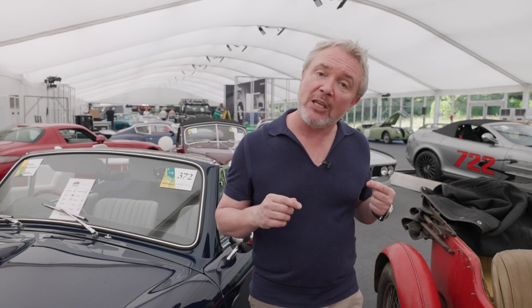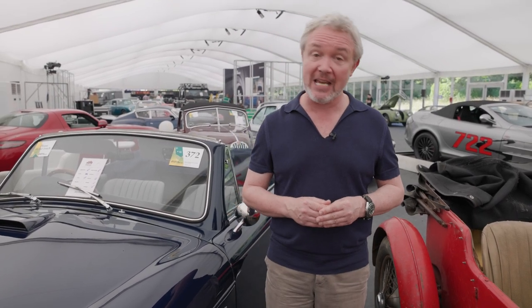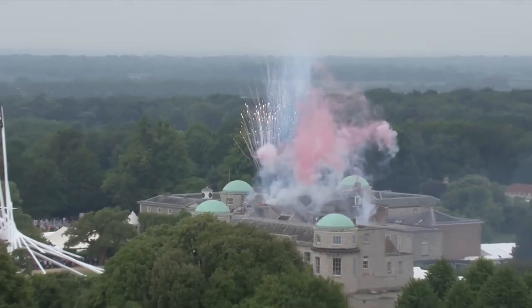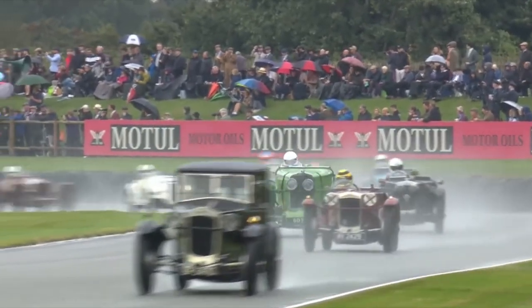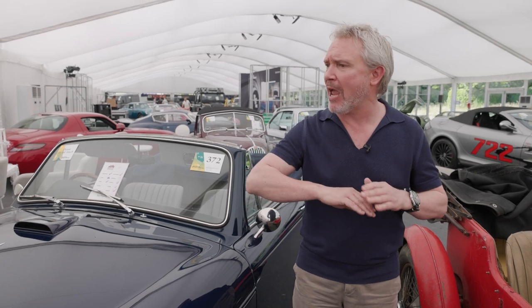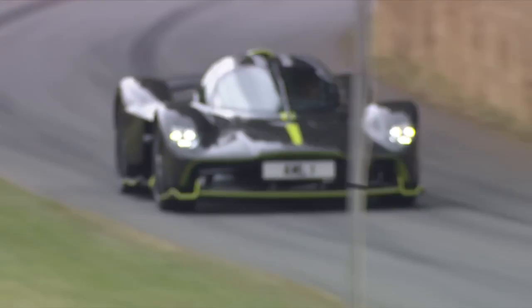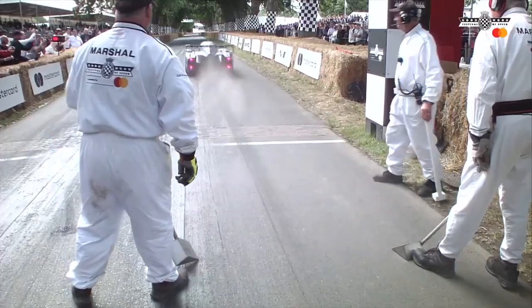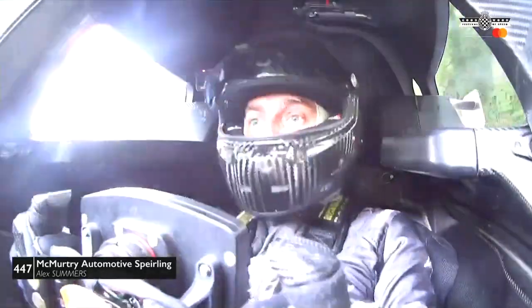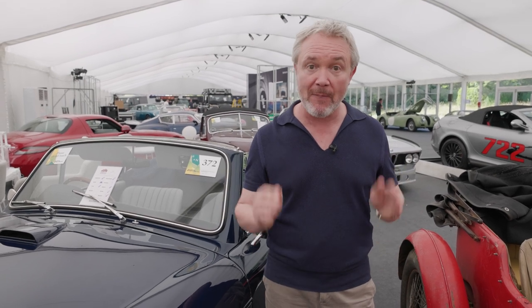We're here today at the Goodwood Festival of Speed auction sale set up by Bonhams. The Festival of Speed was set up many years ago by a total petrol head called the Duke of Richmond and Lennox. He owns this amazing estate in West Sussex, just outside Chichester. He runs many events during the sporting year, including the Goodwood Revival. This is the Festival of Speed — they do absolutely everything for the petrol head: a forest stage, rally stage, a Formula One pit lane, a supercar paddock, a concours event, and an absolutely unmissable hill climb.